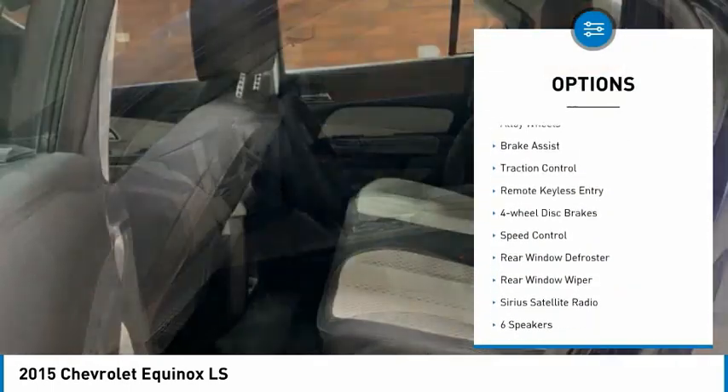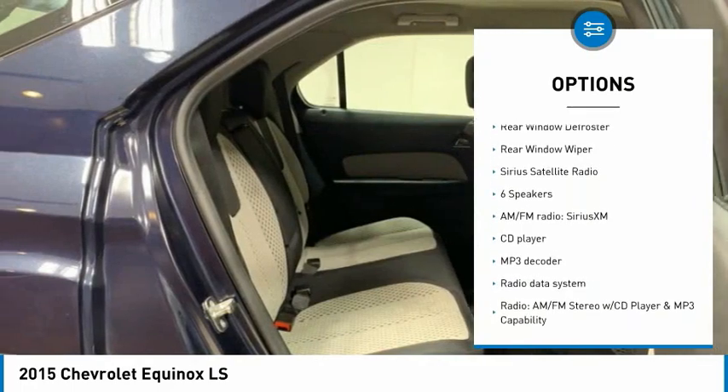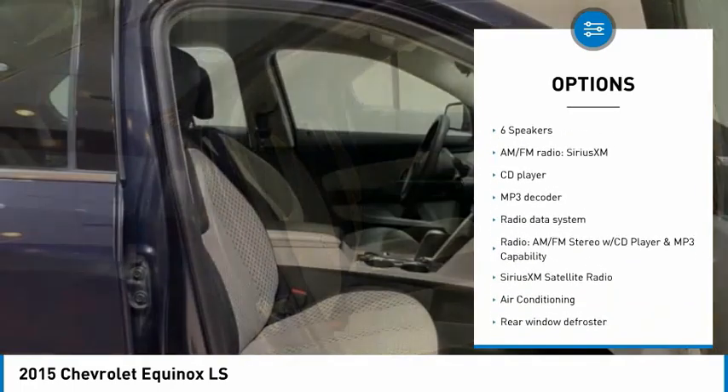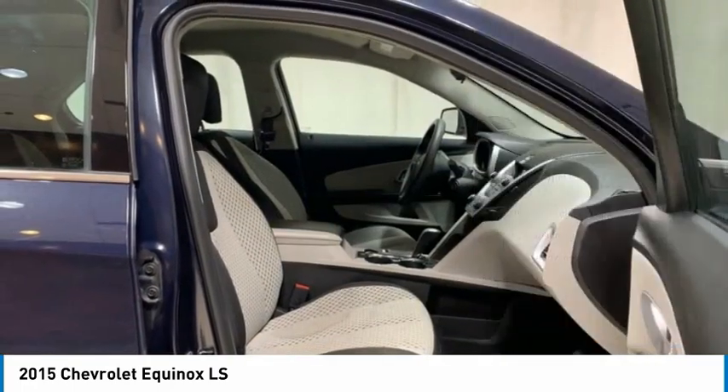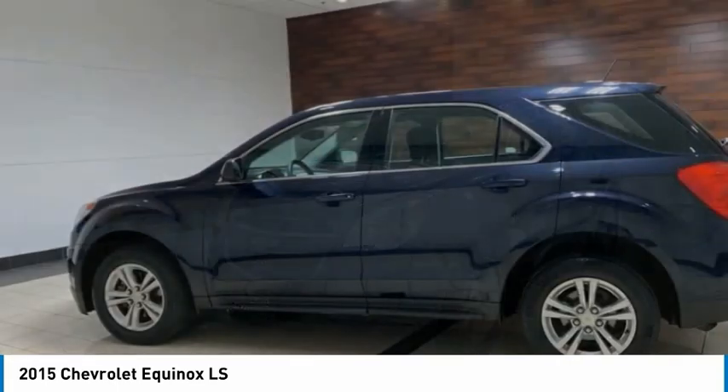Electronic stability control. Alloy wheels. Brake assist. Traction control. Remote keyless entry. Four wheel disc brakes. Speed control. Rear window defroster. Rear window wiper. Sirius satellite radio.